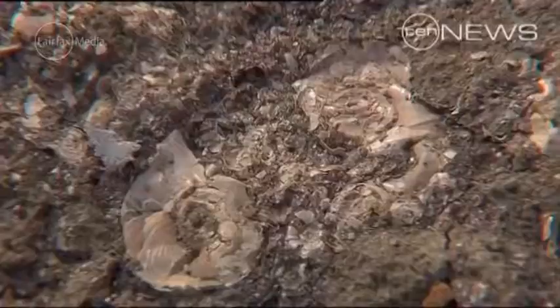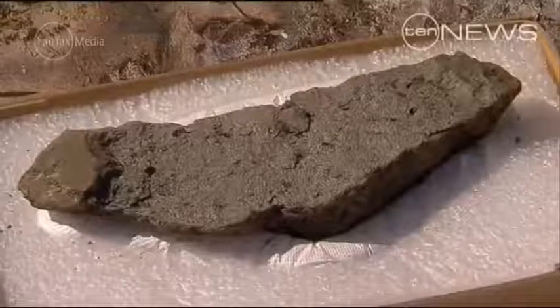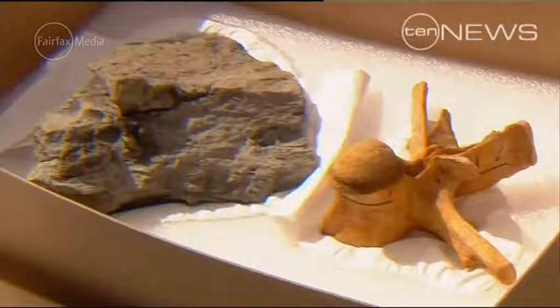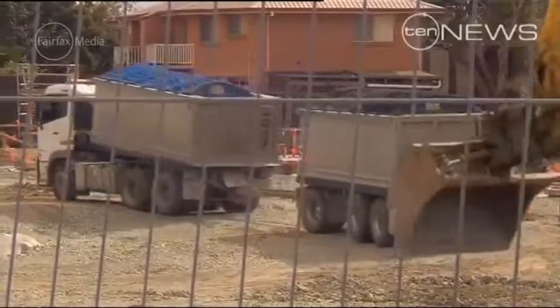There's nowhere else that has this variety of material and some really exciting stuff to come out. We have just got the tip of the iceberg. In the whole of North Australia, this is absolutely unique. And depending on what we find, because we're just at the very beginning of this project, this could be unique in the world. This could be some of the earliest mammals ever found.